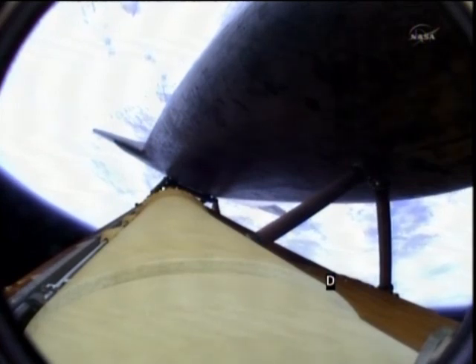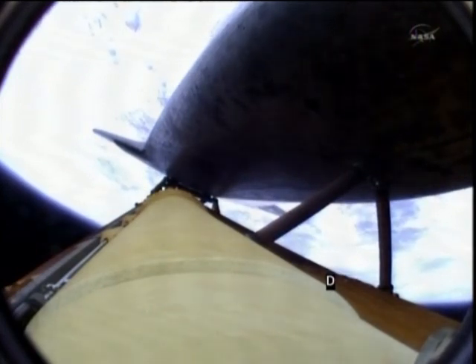The propulsion officer reports the orbital maneuvering system engines have ignited. Atlantis kicking on its afterburners for one minute, 23 seconds for the final phase of powered flight.